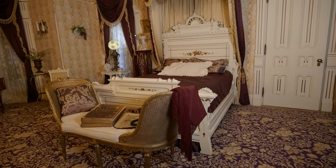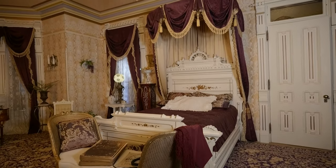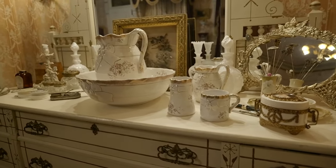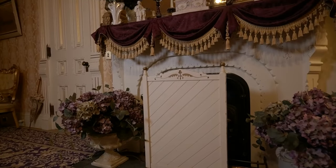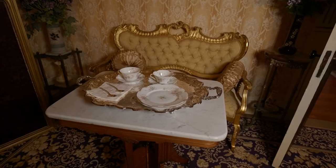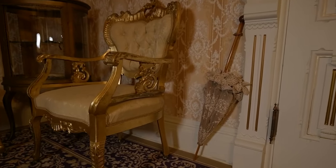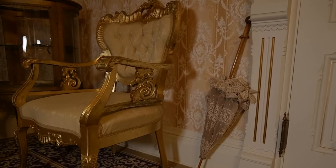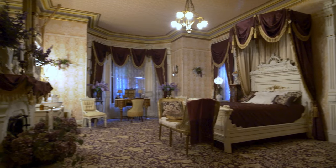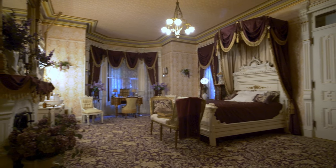In Mrs. Jackson's bedroom we have her bed, dresser, and fire screen. She would entertain her lady friends in this room. In the beginning all her woodwork was dark, but when Colonel Jackson passed away she wanted to lighten everything up, so she had everything painted light.